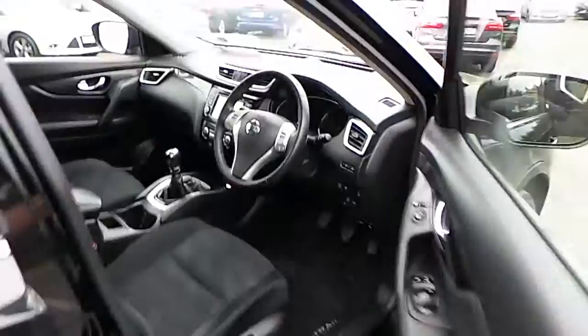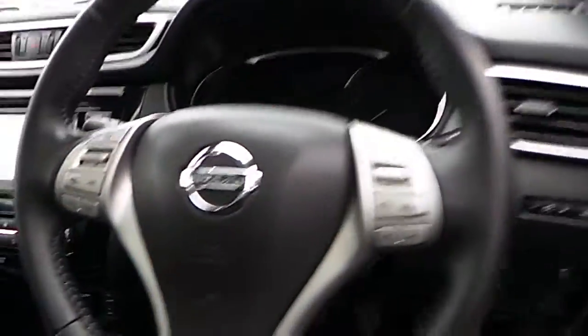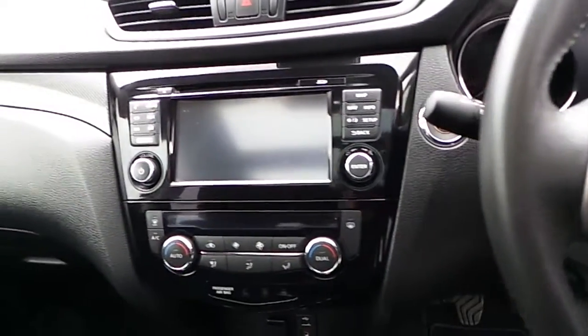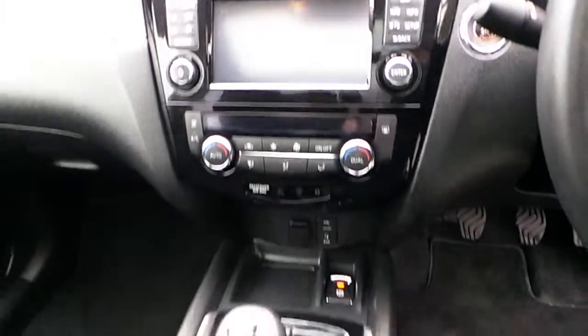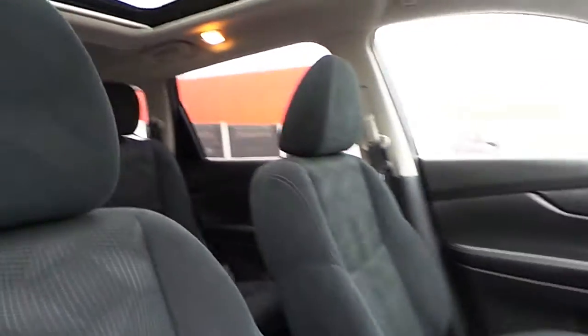The Nissan X-Trail comes with keyless entry, multi-function steering wheel, cruise control, satellite navigation, dual climate control, six-speed manual gearbox, and a large panoramic sunroof, keeping the rear passengers happy.